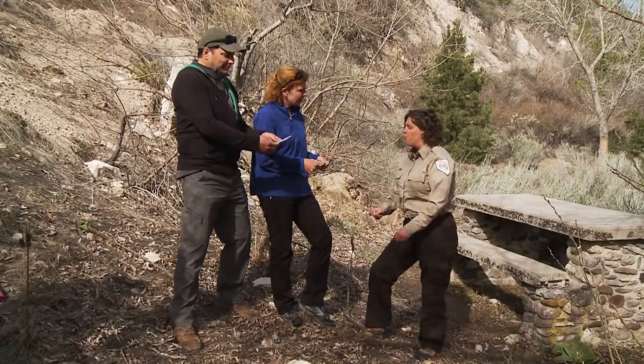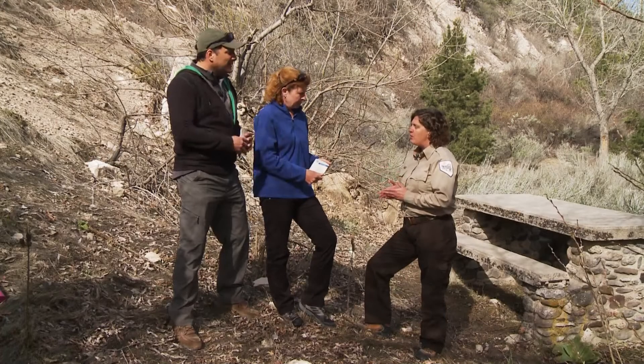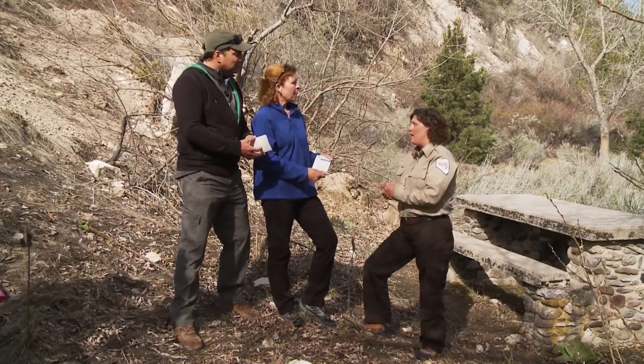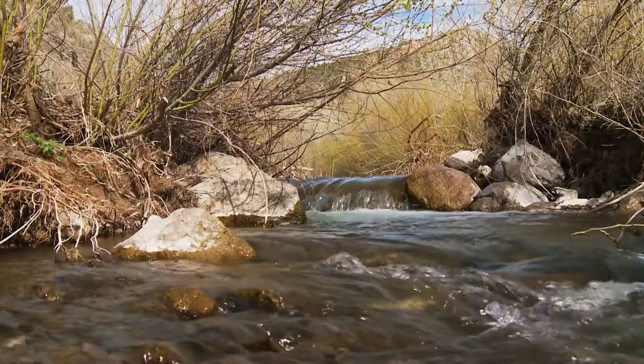Dawn has passports for us. The passport program started a year or two ago — there are 23 state parks, and if you go to 15 of them and get a stamp from each park, you can actually get a free annual pass. We must accept this challenge. We'll start here and see how many we can get. Let's go see more of the park.